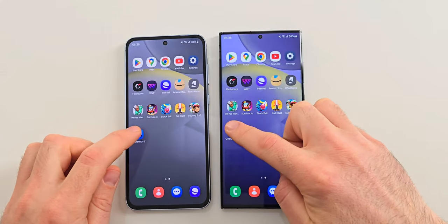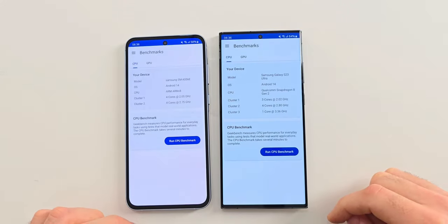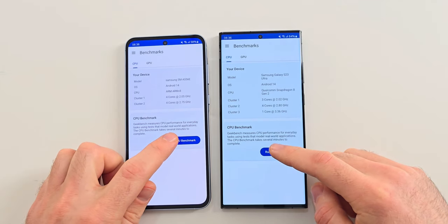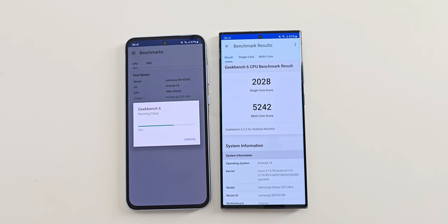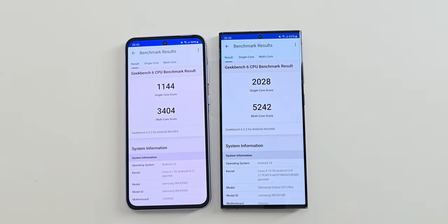Now let's open Geekbench 6 and run their CPU benchmarks. The S23 Ultra is the first to finish with a good score, while the A55 is around 63% of the way through. The A55's results aren't as good as the S23 Ultra's, but in real life so far they are very similar, and these scores don't really tell everything.